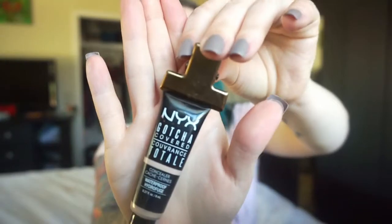Next we're going to go in with concealer. This is the NYX Gotcha Covered Waterproof Concealer in Light. I just put a little bit on my fingertip and wipe it underneath my eyes. On date night and stuff like that I will add more concealer just to brighten up the under-eye area, but for everyday errands I only do a little bit. Then I will just blend it out with my Beauty Blender.